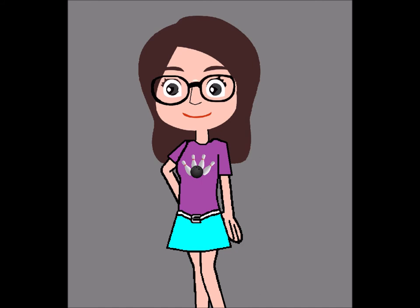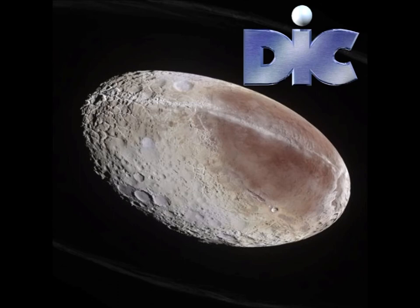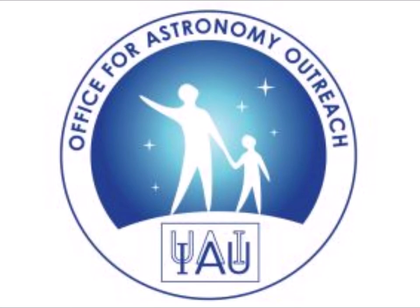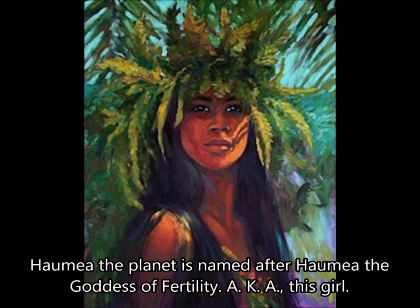So I'm guessing Haumea was first formed 4.5 billion years ago when the solar system was first formed. Actually, not much is known about this mysteriously shaped planet. That's because it was actually discovered back in 2005 by a guy named Mike Brown, who worked for Caltech at the time. It was named Haumea by the International Astronomers Union in 2008. The name is derived from the Hawaiian goddess of fertility, also named Haumea.